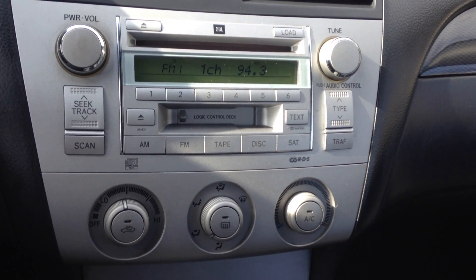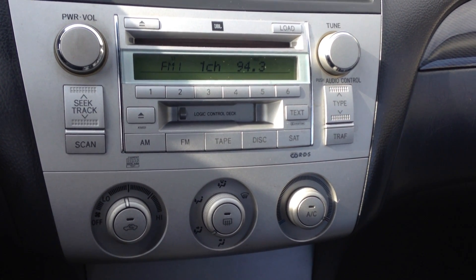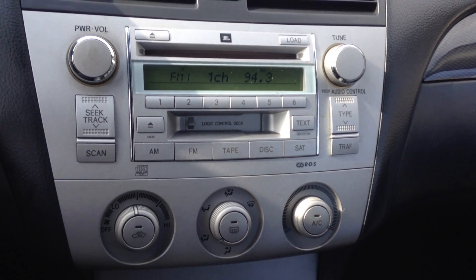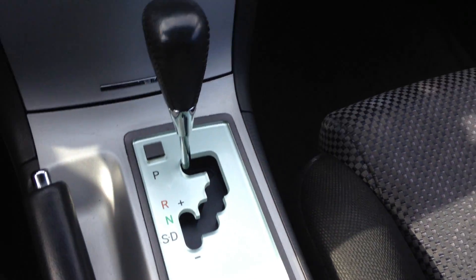Everybody asks what they need a cassette for. Well, if you have an iPhone, Droid, or any MP3 player, just get the cassette adapter, plug it into the auxiliary port on your phone, and you'll be able to play through the radio. You also have the auto stick feature.